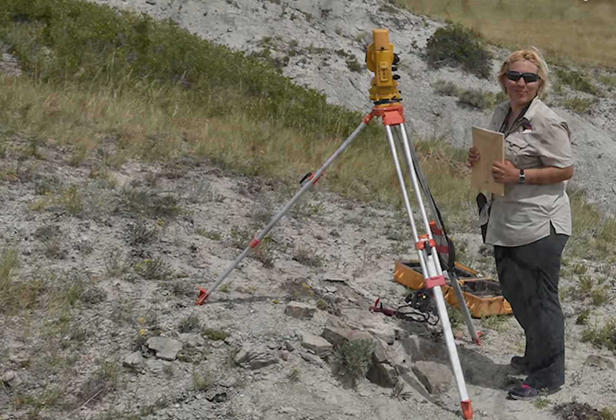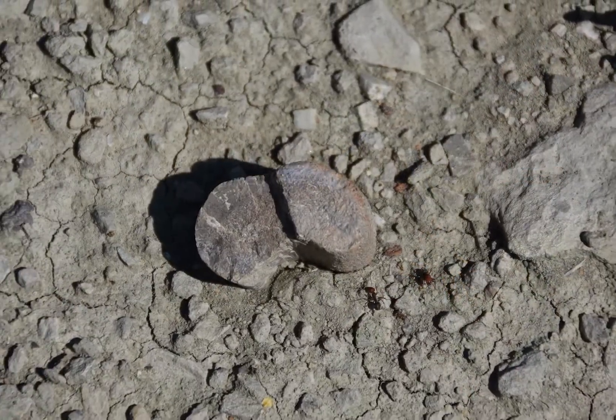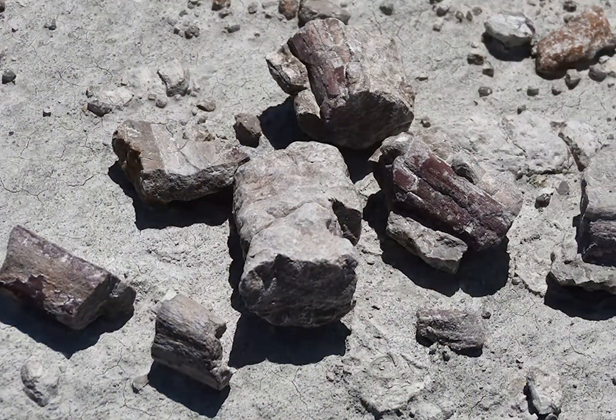Cara taught us how to find a fossil. Fossils can be all different kinds of colors — red, orange, and even blue.